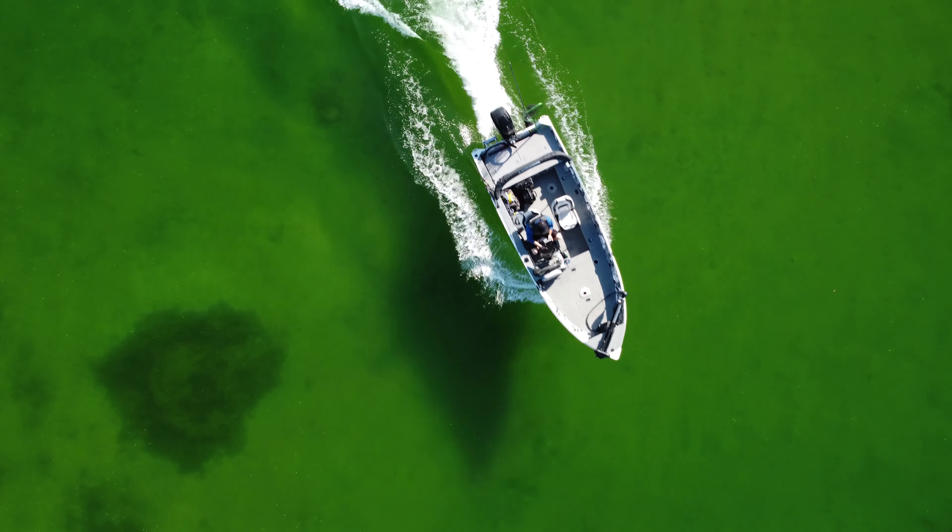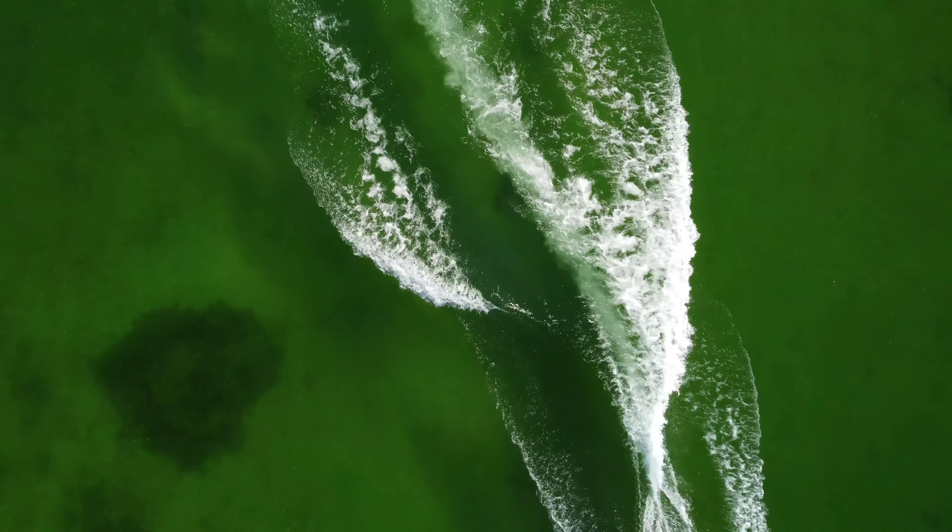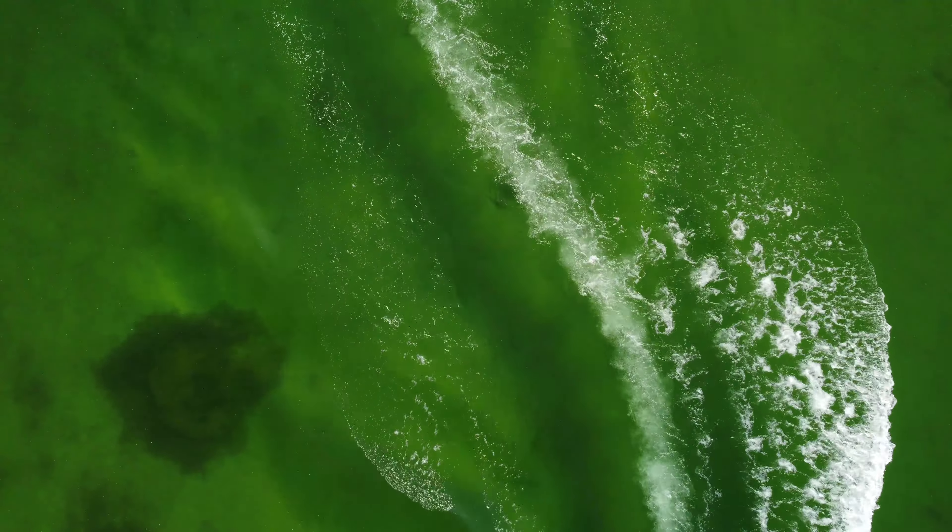I've been fishing Simcoe for a long time — years and years — and it seems like the water is going green a lot quicker than normal. We used to get to the end of June into July before the lake really turned green, and now it's happening right away in May.